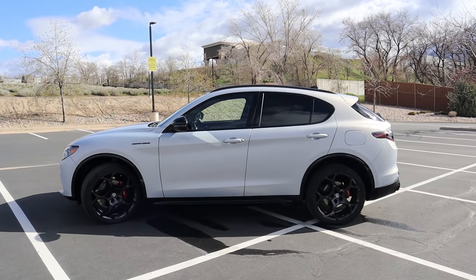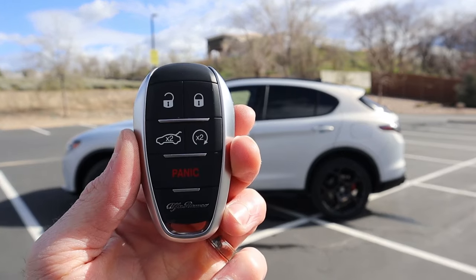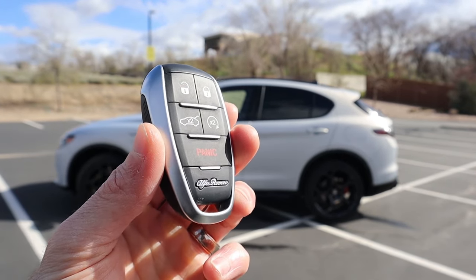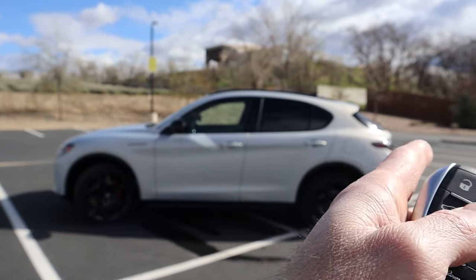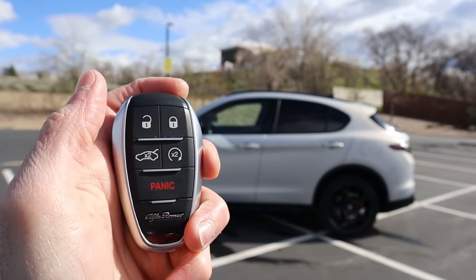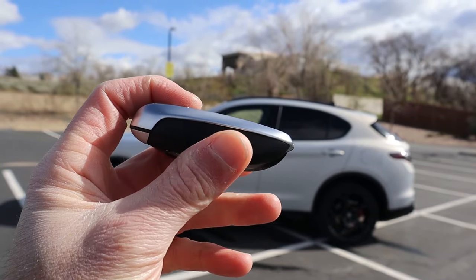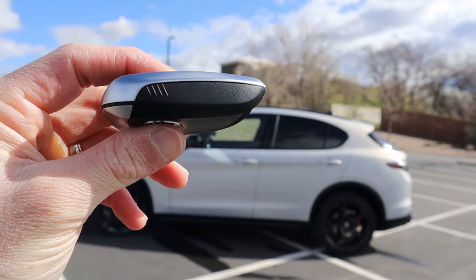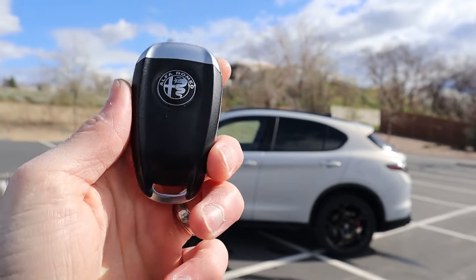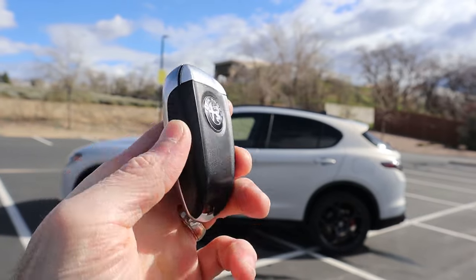Before we jump inside, I want to show you the Alfa Romeo key. This is something they've been using for the last couple of years — you have Alfa Romeo script at the bottom, a panic button, automatic liftgate, remote start on the key fob, lock and unlock buttons, and nice aluminum on the side. I like the weight and size of this key; it's a little thick for your pocket, but it definitely doesn't feel cheap — not like some luxury vehicles.